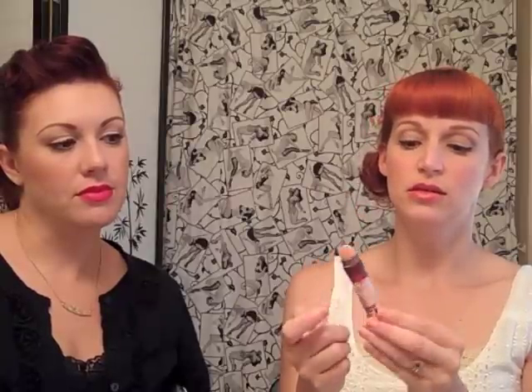Next: the Maybelline Instant Age Rewind Eraser Dark Circle Treatment. My words are innovative, effective, and smooth. It was just the wrong color for me, but I did like the formula — it brightened quite a bit under my eyes. It was too light and too pink for me, but makeup artist Tiffany D uses these. If it's too light, you can always put a foundation over it. I'm really impressed by this one.